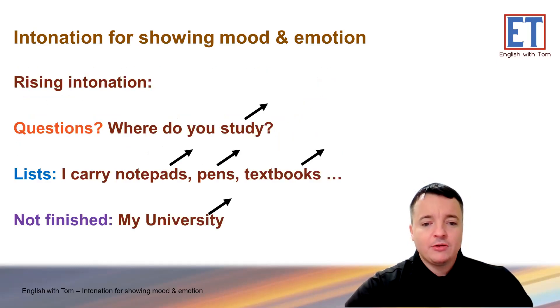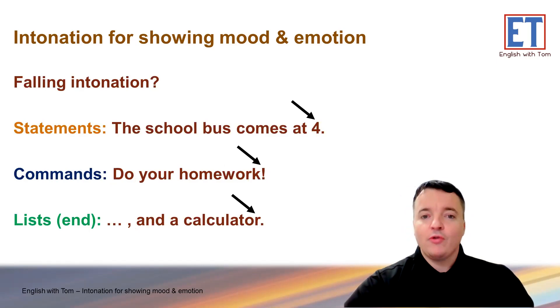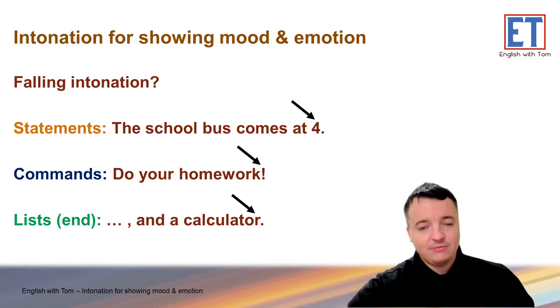Quick review. Rising intonation is for questions — 'Where do you study?' For lists: 'I carry notepads, pens, textbooks' — and also if you haven't finished: 'my university...' Falling intonation, quick review, is for statements — things that are true: 'The school bus comes at four.' Do your homework — commands. And then the end of a sentence or the end of a list: 'and a calculator.'